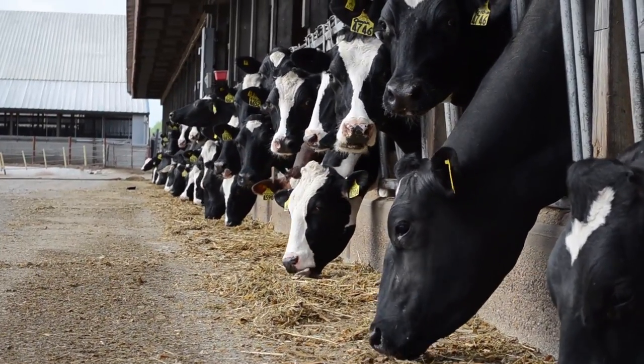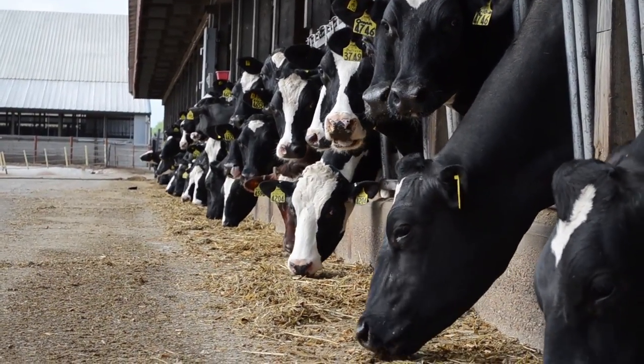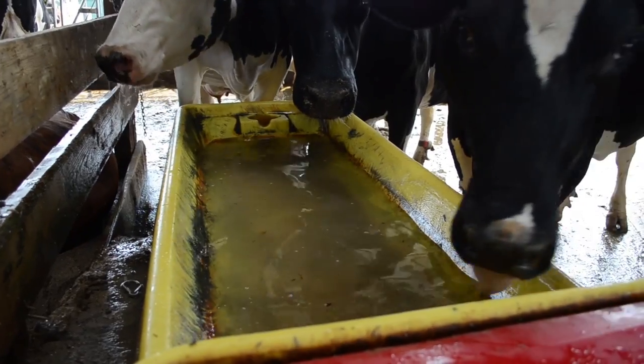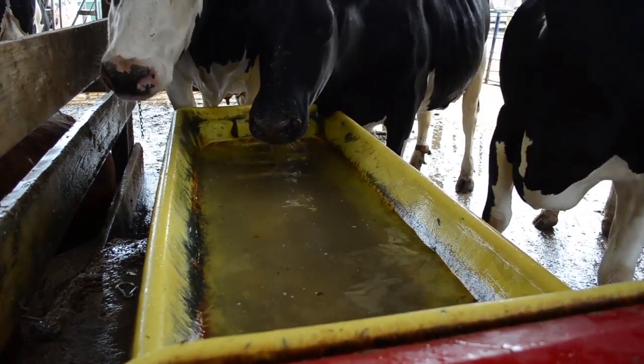800 cows live at Rosie Lane Holsteins and live in groups of 70. Cows eat about a hundred pounds of food each day and also drink a bathtub full of water each day.